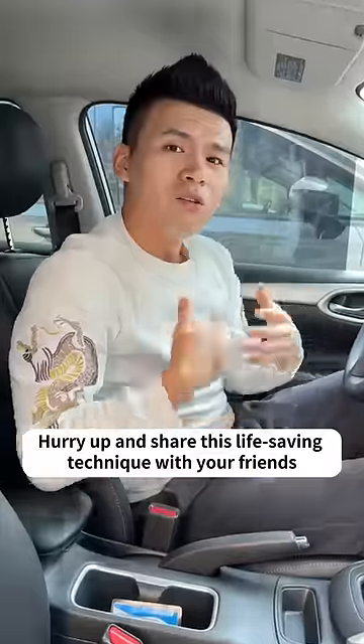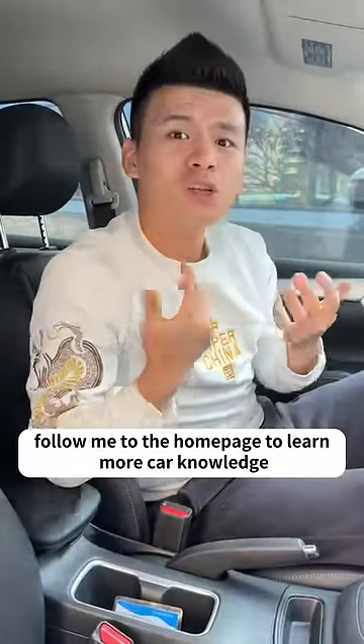That's the safe way to do it. Hurry up and share this life-saving technique with your friends. I am Brother J — follow me to the homepage to learn more car knowledge.